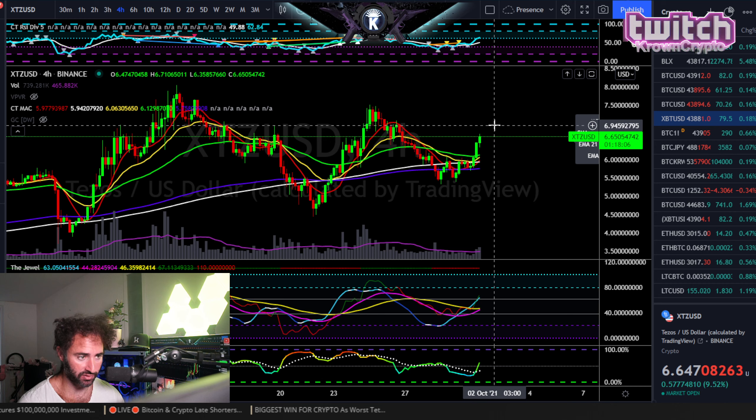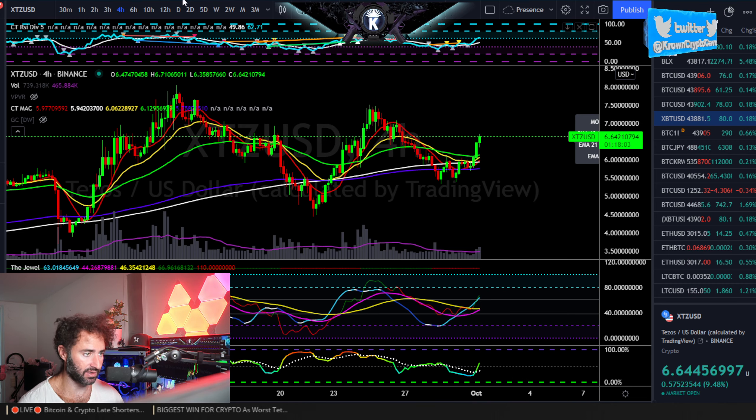Looking for this one to probably make new all-time highs, very likely before end of year, maybe even this month. On the 4-hour, generally good as well — probably looking for short-term continuation to about $6.90, maybe $6.92 or so.